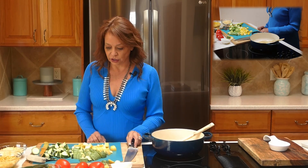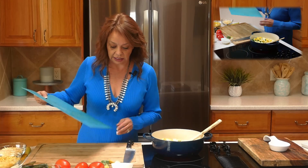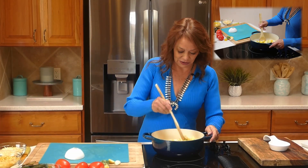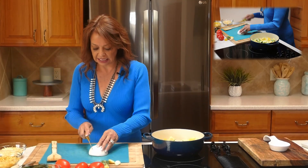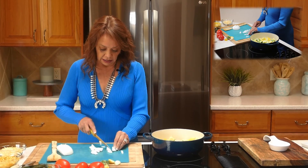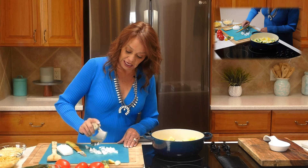Our butter and oil is ready, so we're going to start adding in these delicious vegetables. I love the sound when they hit that hot oil! I'm simply adding them in to start sautéing, tossing them to make sure they're all coated in that lovely olive oil and butter combination. Now I'm going to add in some onion — I like to keep the onion sizes small, and I love my ulu for chopping them down a bit.